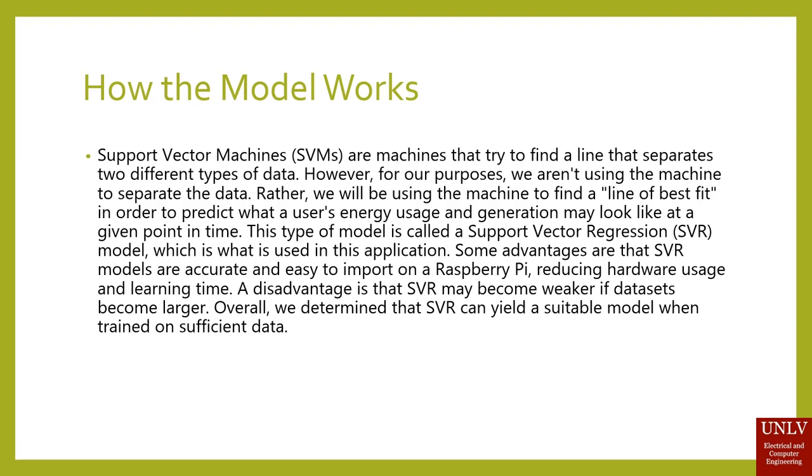So how does this model work? Support Vector Machines are machines that try to find the line that separates two different types of data. However, for our purposes, we aren't using the machine to separate the data. Rather, we will be using the machine to find a line of best fit in order to predict what a user's energy usage and generation may look like at a given point in time. This type of model is called the Support Vector Regression model, which is what is used in this application. Some advantages are that SVR models are accurate and easy to import on a Raspberry Pi, reducing hardware usage and learning time.